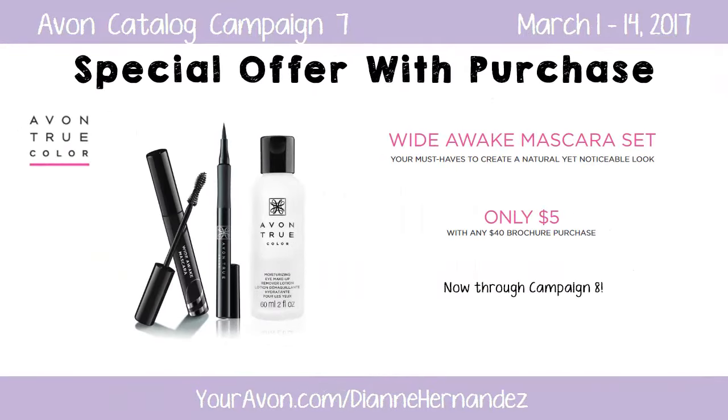We're almost through here but before we go, I still have two more offers to share. First, going on in campaign 7 and also running through campaign 8, Avon will be offering a 3-piece limited edition True Color Wide Awake Mascara Set for only $5.00 with any $40.00 brochure purchase.